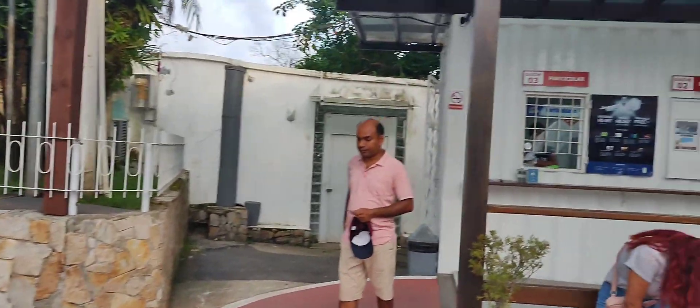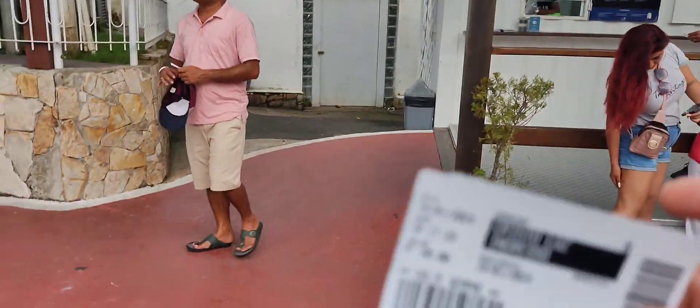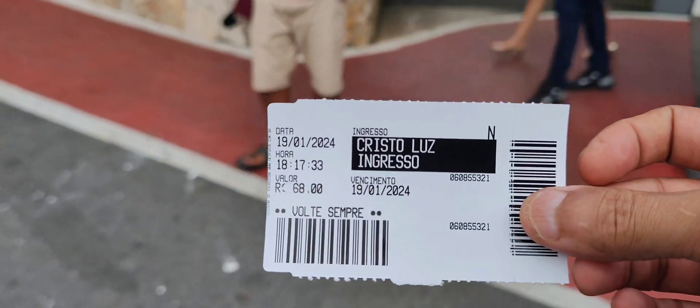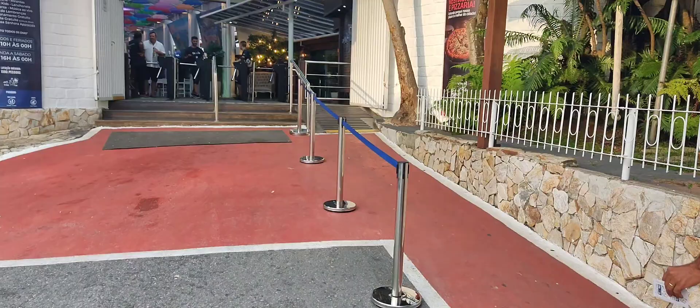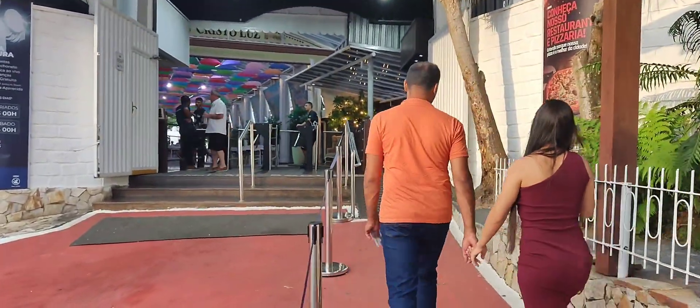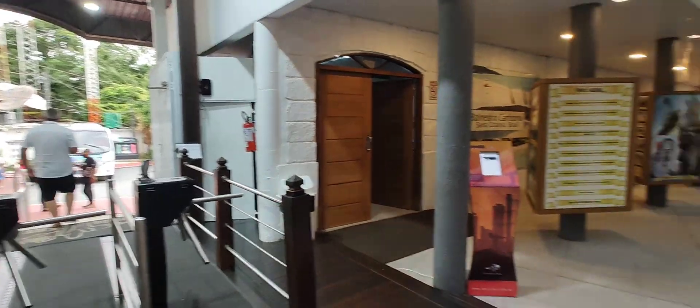It is the ticket counter over here. The general price of the ticket is 68 Reais. Let's go through the turnstiles and enter the attraction. So we have come through the turnstiles.